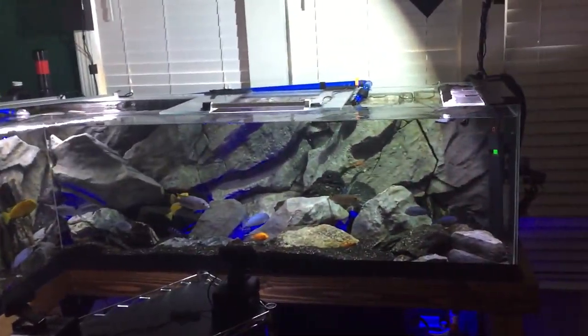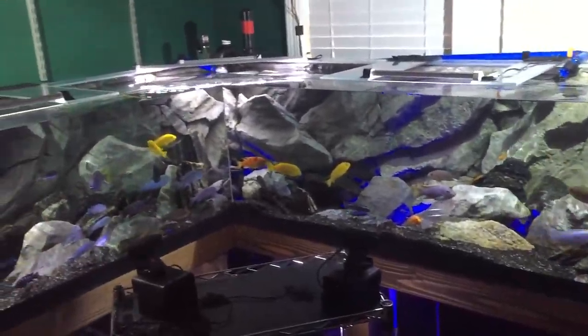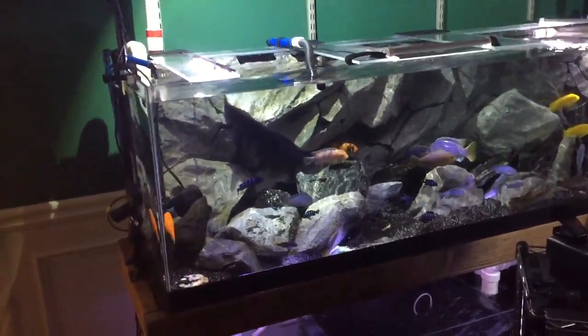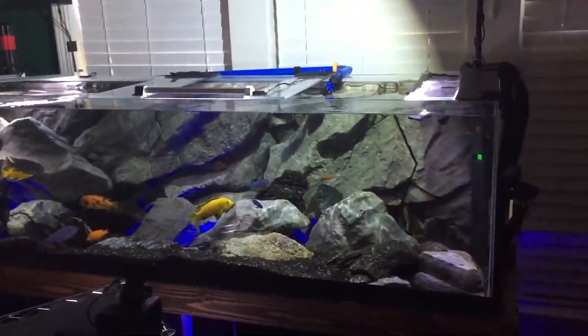Hi guys, this is a quick day 44 update. I have not done an update since day 5 — I've done a lot of random videos, but not just a full-on overall status of the tank. So it's been over a month.